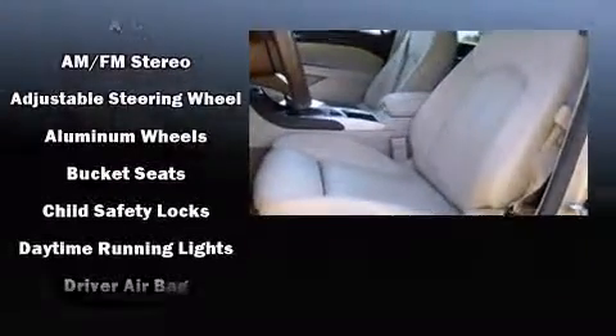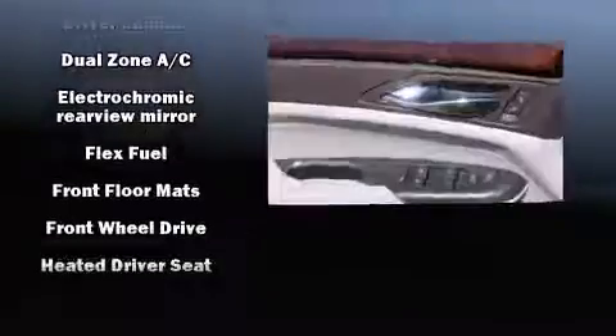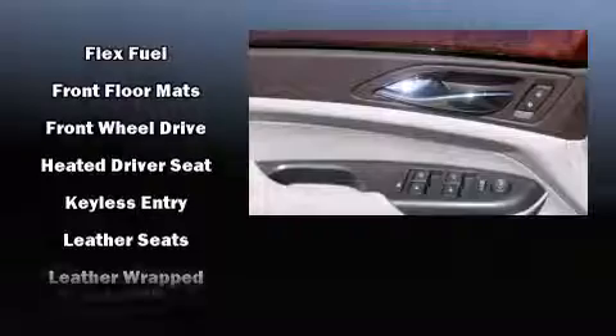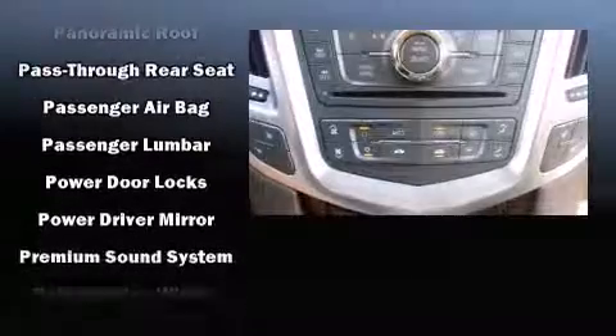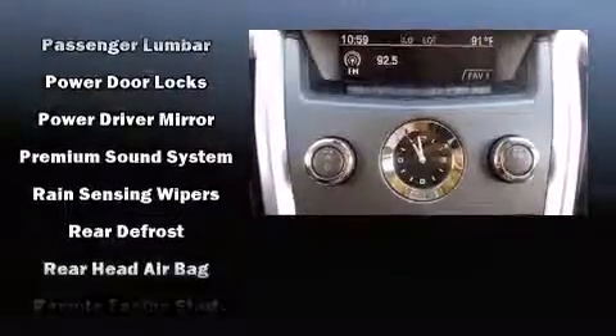Passenger security is always assured thanks to various safety features such as dual front-impact airbags with occupant sensing airbag, head curtain airbags, traction control, brake assist, a security system, OnStar, and four-wheel disc brakes with ABS.